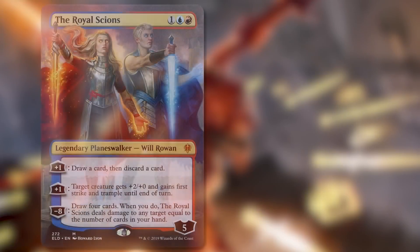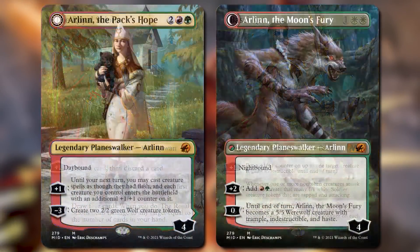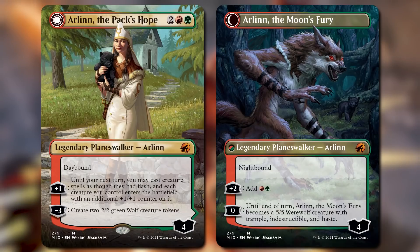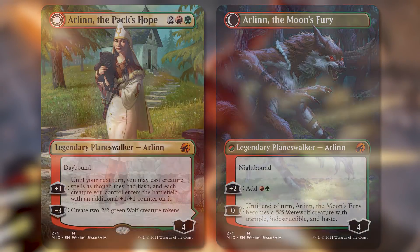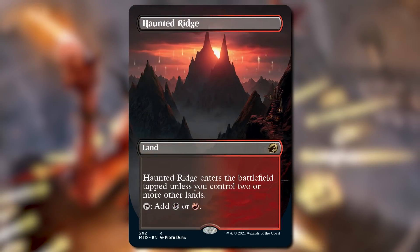As we have done since Throne of Eldraine, planeswalkers have a cool borderless treatment with unique artwork, including Arlen Kord. But it's not just planeswalkers either — the new dual land cycle has this treatment too. Check out these beauties. While Eternal Night goes to black and white, the borderless artwork treatment on these dual lands really brings out the color of Innistrad.